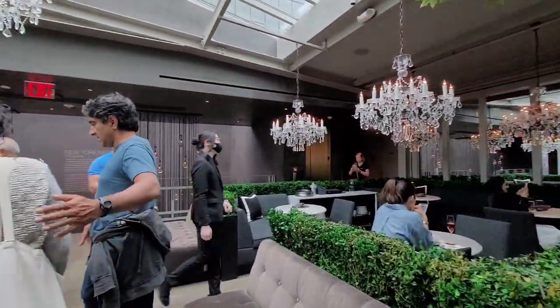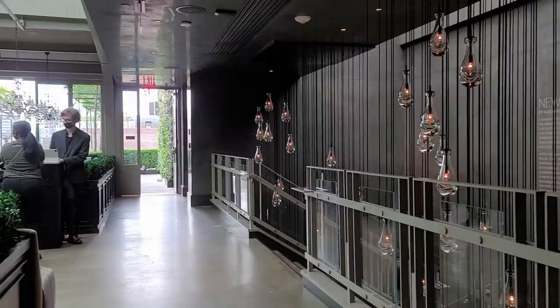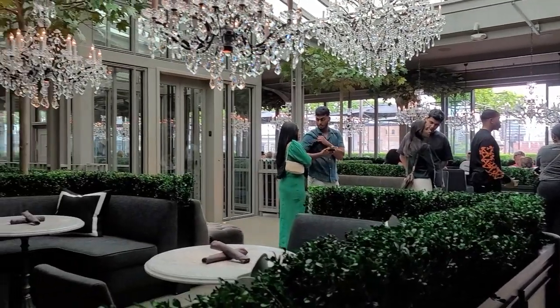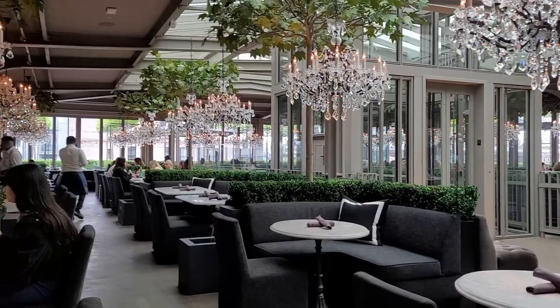I was so excited I forgot to mention which train station this is closest to. Most of my videos are off of 9th Avenue, which will be one avenue away from the 14th Street A, C, E and L stop. There seems to be a lot of fun right here above the meatpacking district in lower Chelsea.